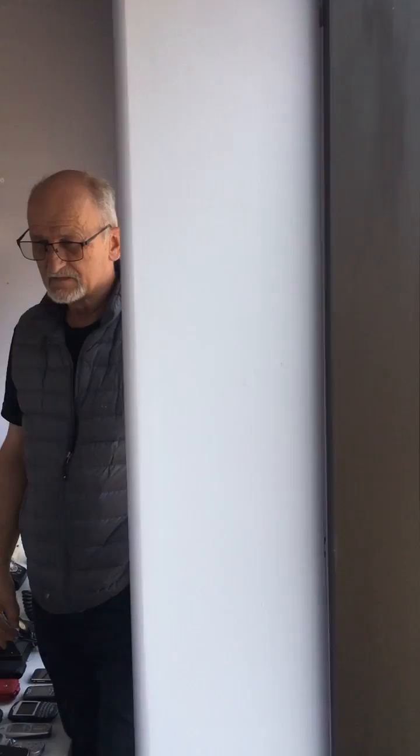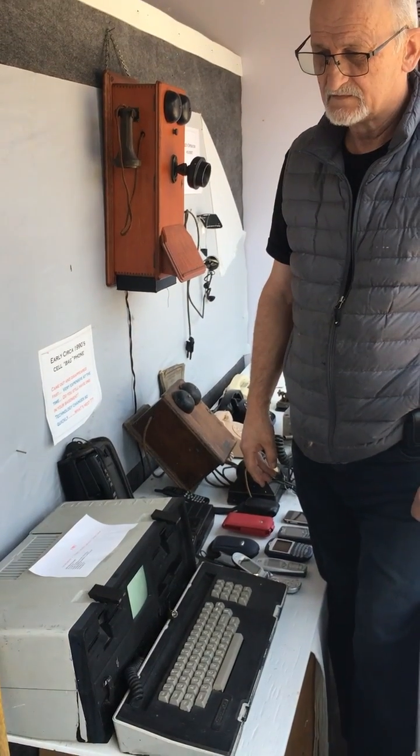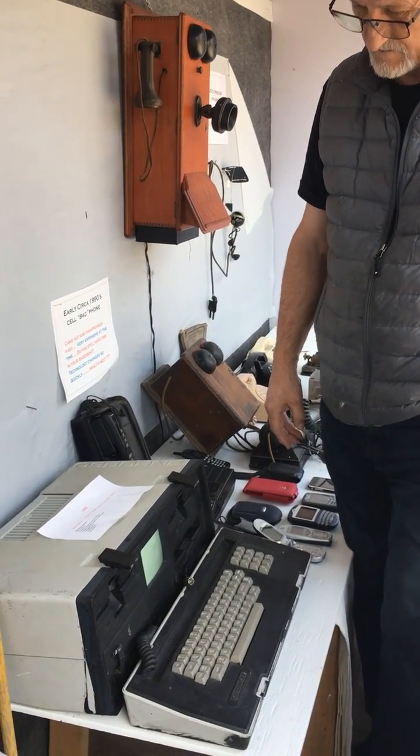So here we are in Glencoe and this is the historical display in the Halide building. Leonard, tell us about this Osborne computer.